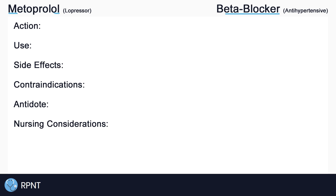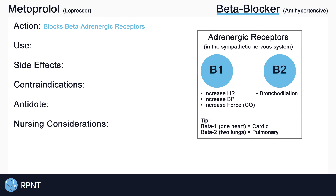Metoprolol belongs to the beta blocker drug classification and is used as an antihypertensive medication. This means that metoprolol will block or inhibit the beta-adrenergic receptors in the sympathetic nervous system, also known as the fight-or-flight nervous system.